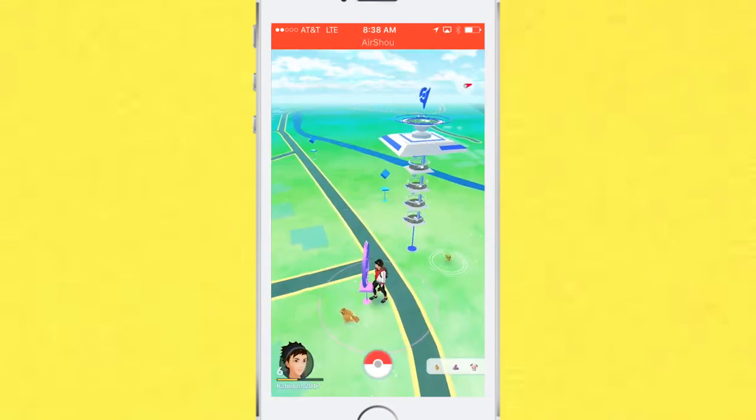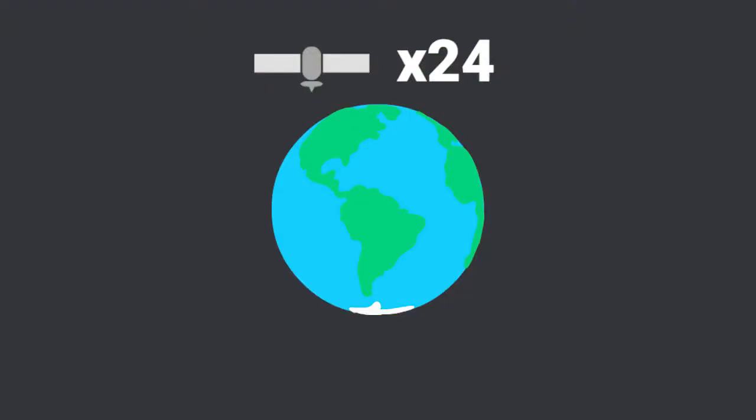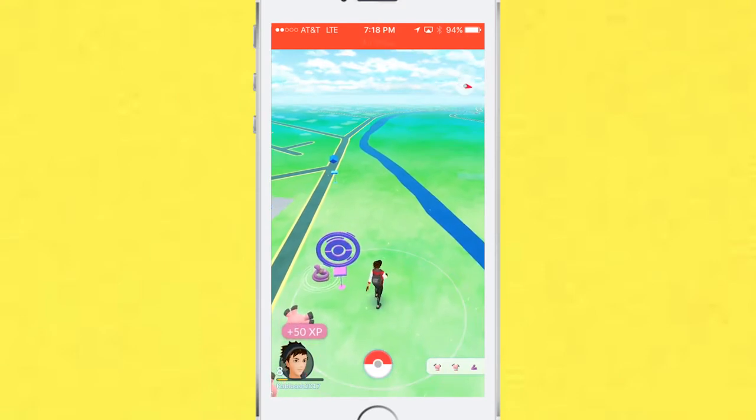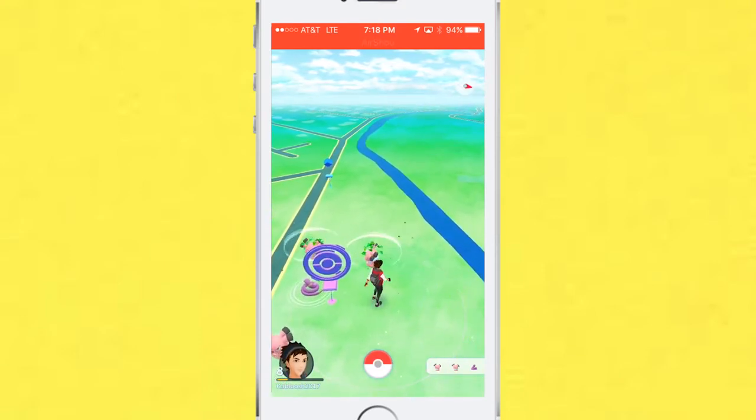One of the key technologies used in this game was the GPS system. There are a total of 24 satellites orbiting the Earth. These satellites send signals to broadcast their exact location, and the receiver inside your phone picks up signals from satellites closest to you. The satellites use this, calculating with math, in order to know where you are and to help place the Pokemon everywhere on the Earth.